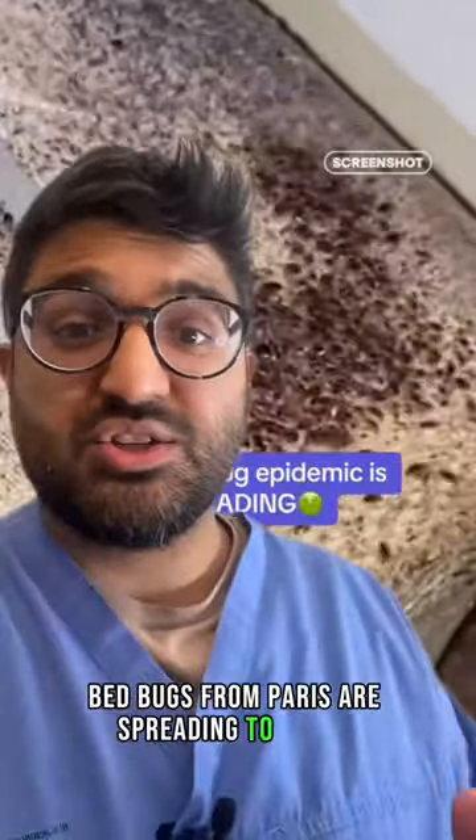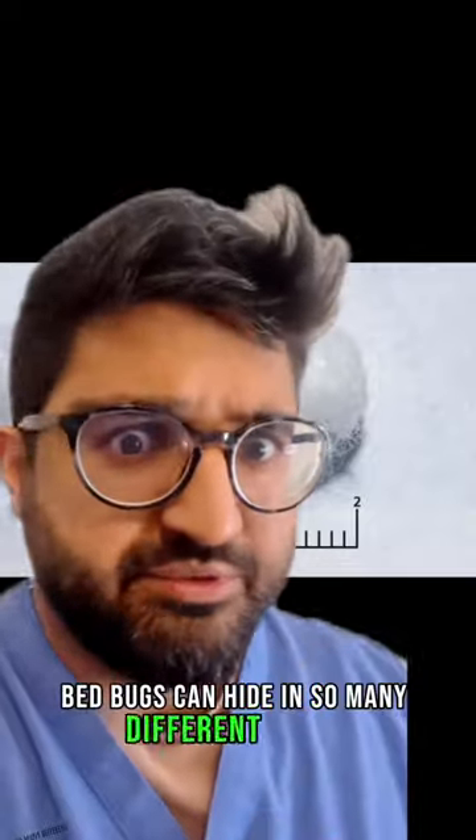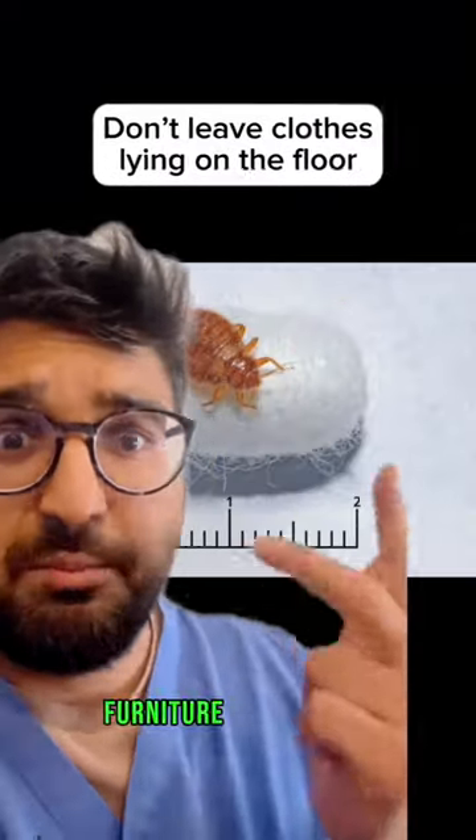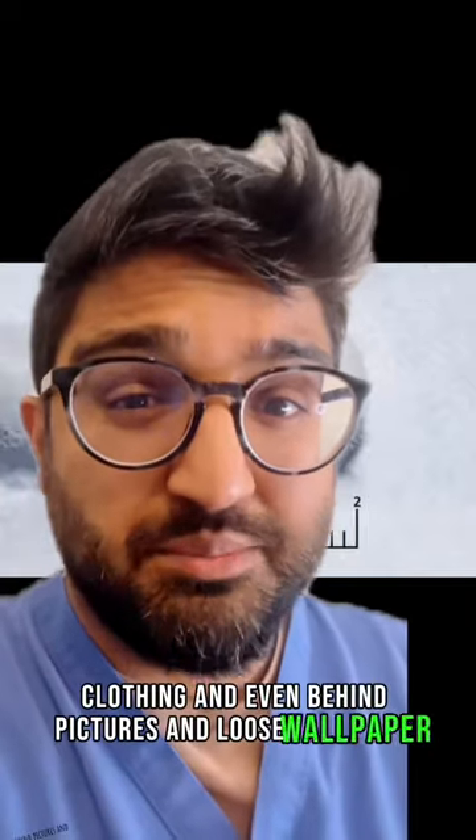Bed bugs from Paris are spreading to the UK. Here's how you avoid them if you're traveling. Bed bugs can hide in so many different places, such as bed frames, furniture, mattresses, clothing, and even behind pictures and loose wallpaper.